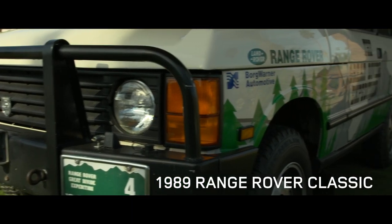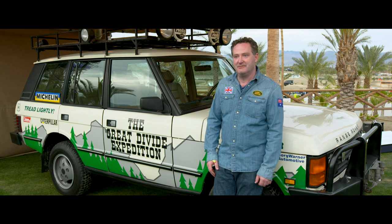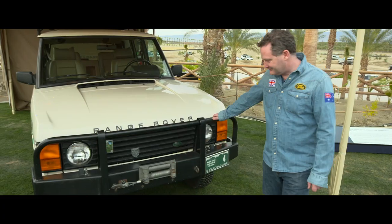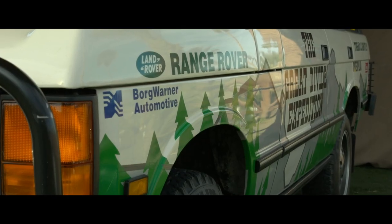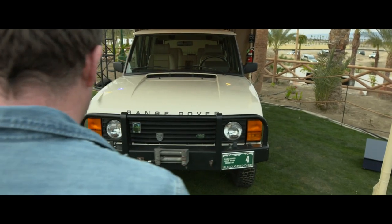This is a 1989 Range Rover Classic, which was part of the Great Divide Expedition here in the States. I was in total awe of the event and what the vehicles were doing. In 1989, this was a fully specced, fully loaded Range Rover with leather interior, the standard alloy wheels and standard tyres. One of the things they wanted to show at that time was that this vehicle was more than capable of taking on an expedition — something you can go out in, explore, and take into the wilds of the world.